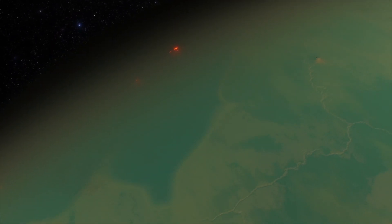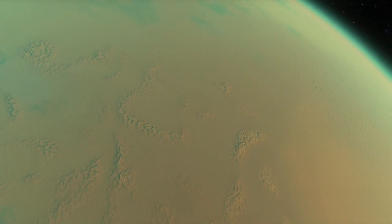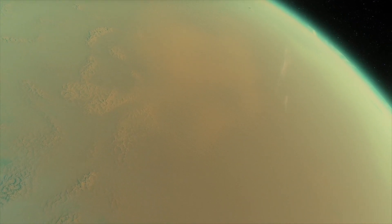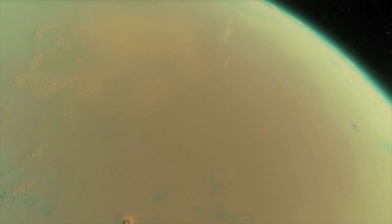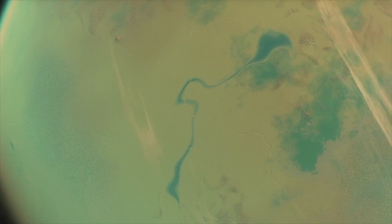There's that giant volcano we visited earlier — you can see just how large it is from space. As we pass over this side of the planet, you can see all the complex ravine systems and different types of mountain ranges scattered about, as well as an interesting body of water here.